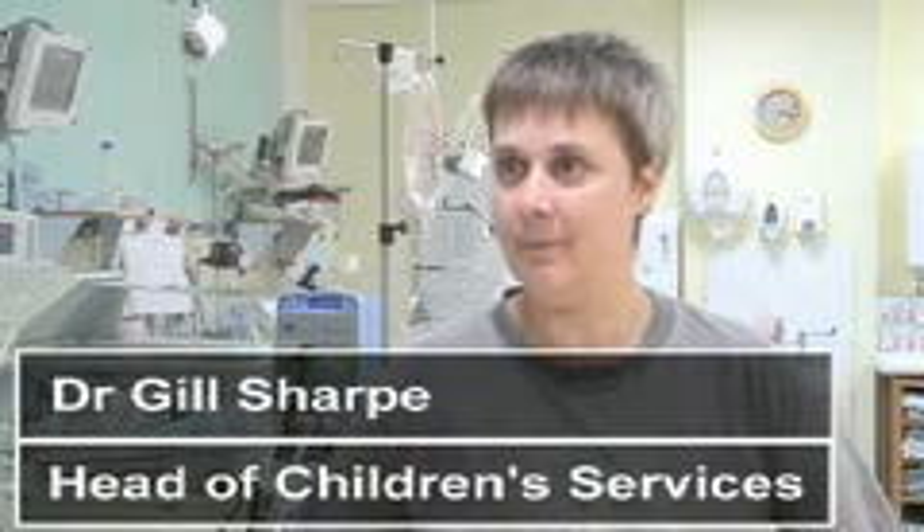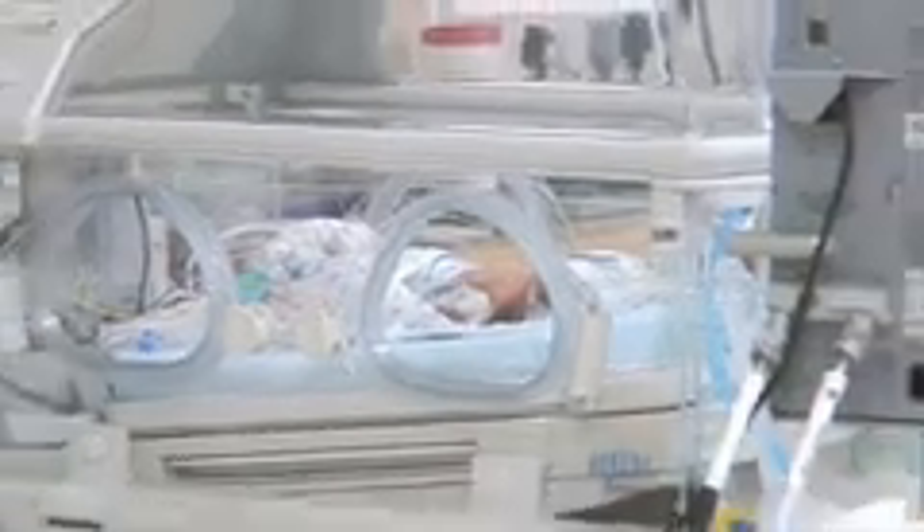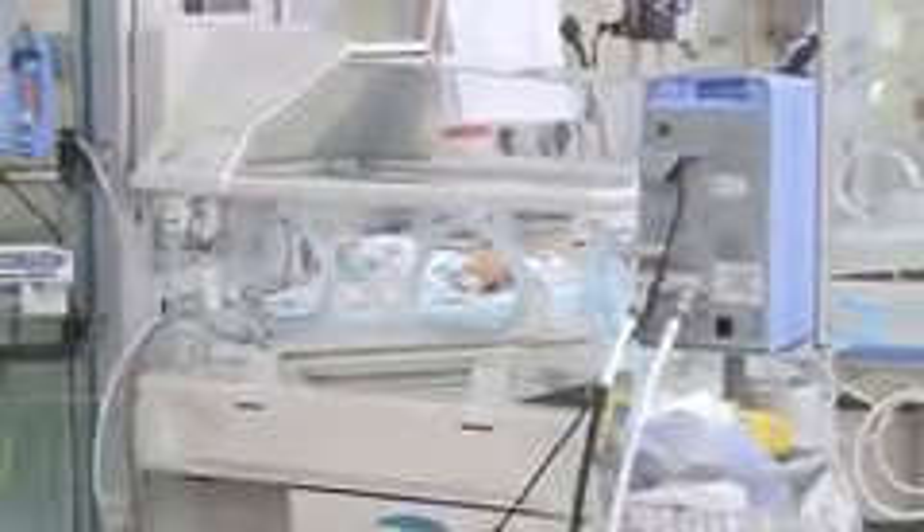So how does this unit compare to the old one at Huddersfield Royal Infirmary? It's a lot more modern, obviously. The unit in Huddersfield has been open for over 20 years. It's got more space, more modern equipment, and we've got more nursing staff and experienced doctors to look after the babies here. It's now one of the biggest units in the region.